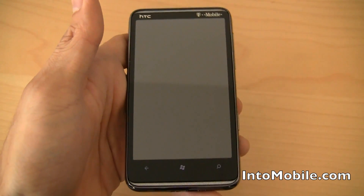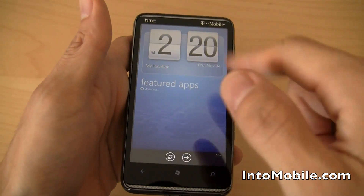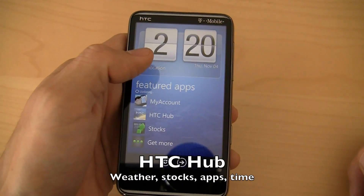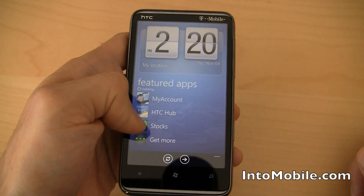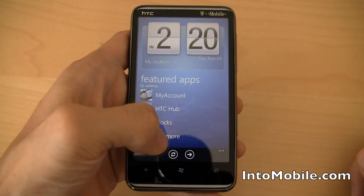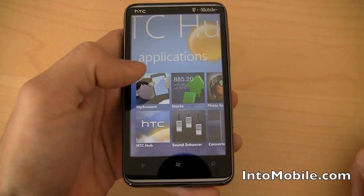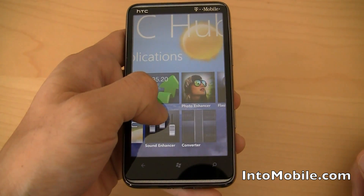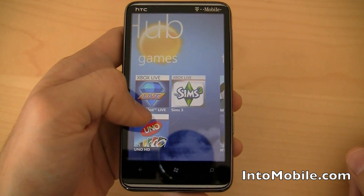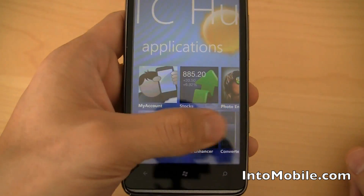Because manufacturers aren't allowed to really customize Windows Phone 7 at this point, HTC has kind of put their Sense UI into this HTC Hub. It gives you all these featured apps like Stocks and My Account. These are the featured apps right here — My Account, Stocks, HTC Hub. Slide over to Applications: Sound Enhancer, Converter, Photo Enhancer. And it comes with these games too — Bejeweled Live, Sims 3, Uno. Pretty cool that it's all preloaded. That's the HTC Hub.